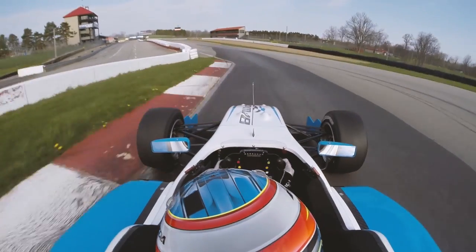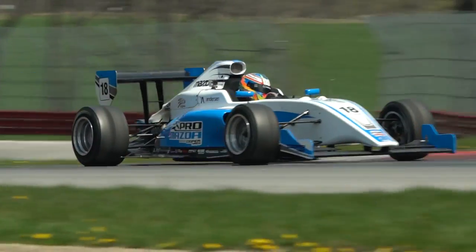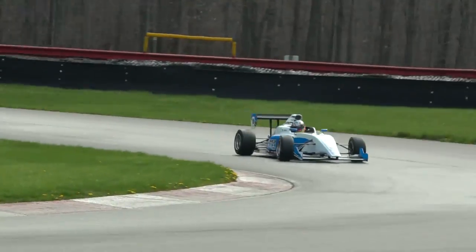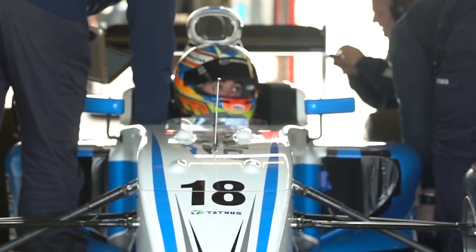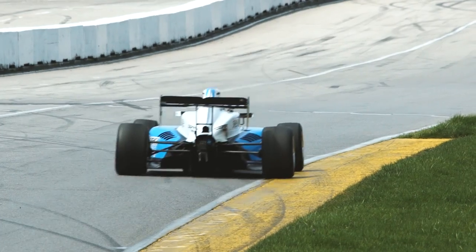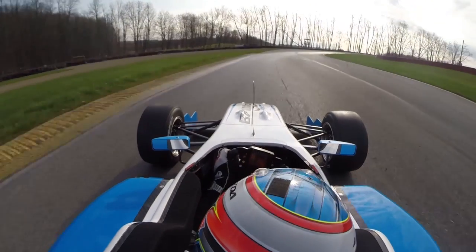The PM18 has a performance level and driveability that fits it right in between the USF17 and the Indy Lights car. We've added horsepower to this car to make it more like the Indy Lights car. This car has a ton of mechanical grip and six-speed paddle shifters.